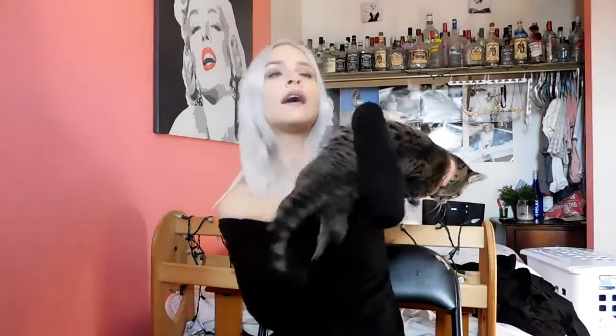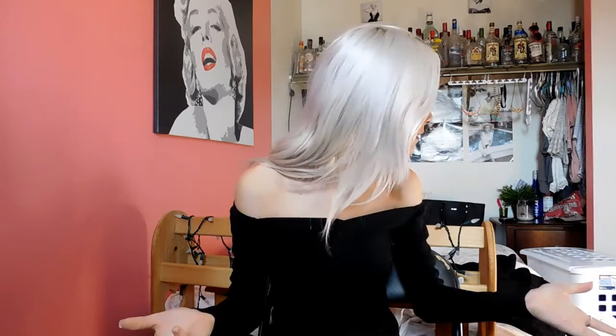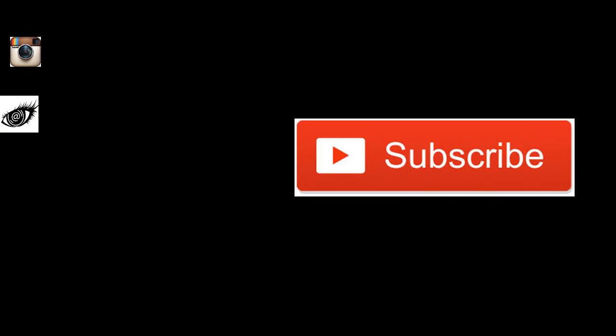That is all for my Lush products. Me and Lily say bye. Thank you all so much for watching and I hope you have an amazing day. I'll see you in the next video.